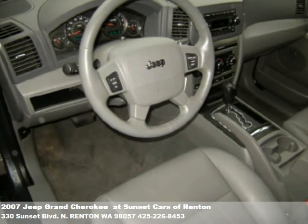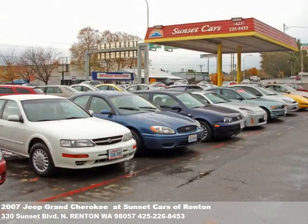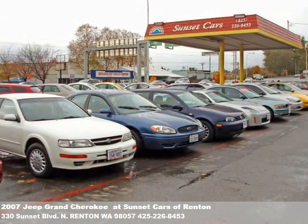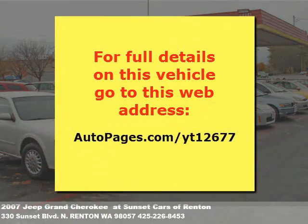Sunset Cars of Renton is a friendly dealership. Our sales associates provide the highest level of service to you in a no-pressure environment. Let us know how we can help you. Give us a call or fill out the form at the end of this video. Thanks for watching.